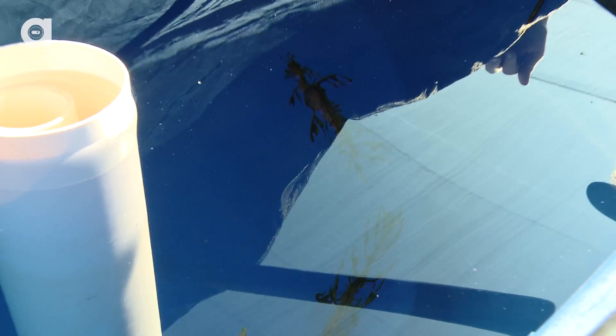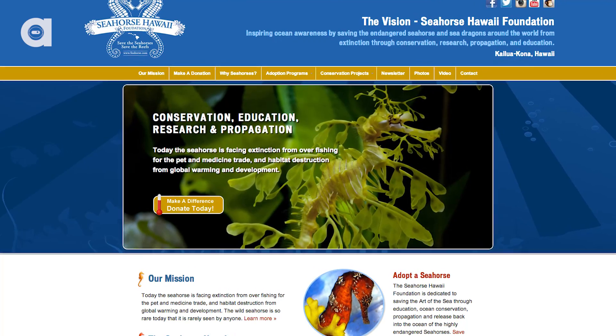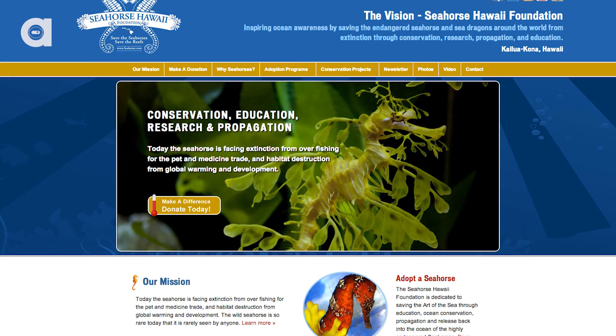But they're super exotic. These animals are actually part of our Seahorse Hawaii Foundation, so we're raising money to buy more dragons to increase the genetic diversity and to buy bigger tanks.